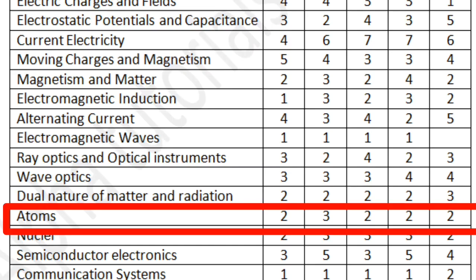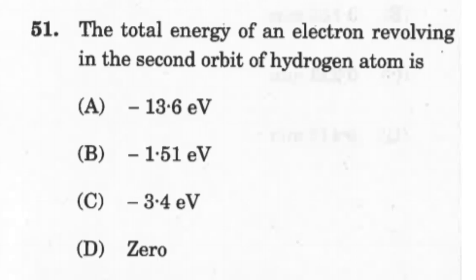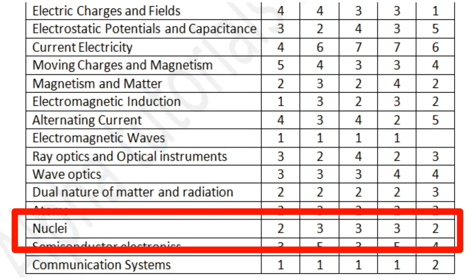The next chapter is Atoms. Expect two to three questions from this small chapter, which mostly deals with the structure of the atom. Questions may be asked on the size of the hydrogen atom, the radius of electron orbitals, or the spectral series such as the Lyman series, Balmer series, and Paschen series. Expect both theoretical and numerical questions from this chapter.